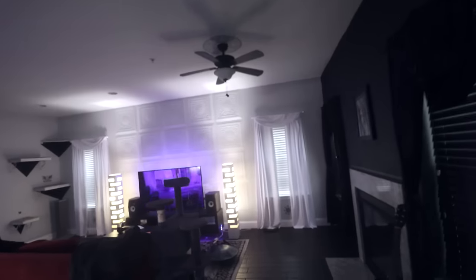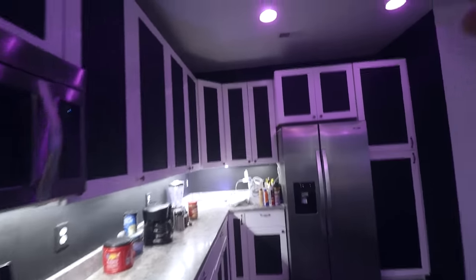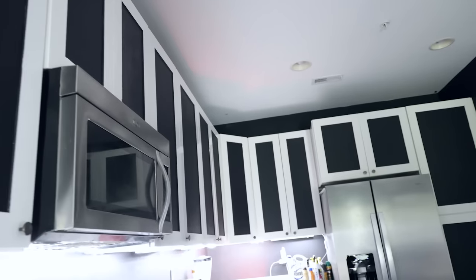I made all of the curtains myself — and by made, I mean went to a fabric store, bought some felt and some velvet, and just hung them on some poles. I think they look neat. This kitchen is probably the nicest kitchen I've ever been associated with. There is so much cabinet space that I will never ever use.